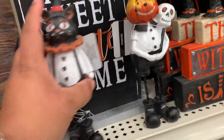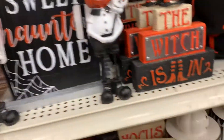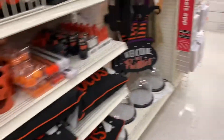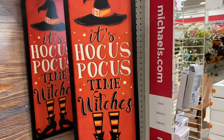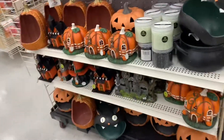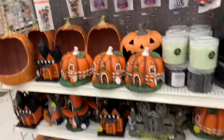Hey guys, look at that — 'Home Sweet Haunted Home.' Welcome my pretties! Sorry, too loud. And here's some more stuff — look at that, this glows in the dark. Cute, cute, cute.